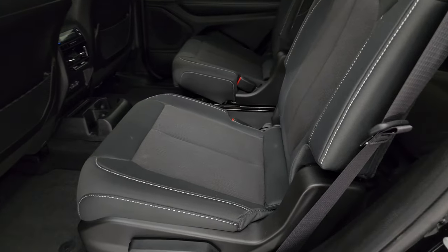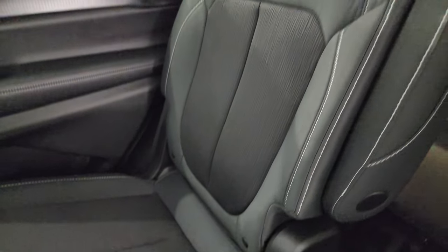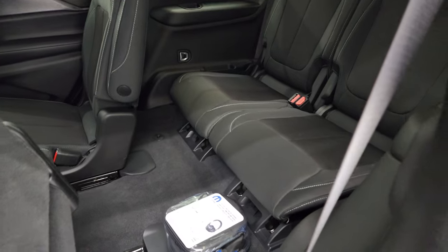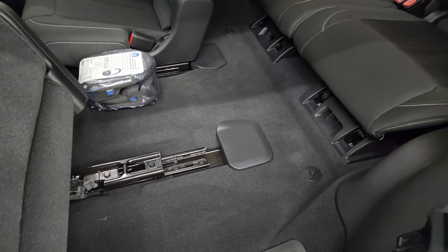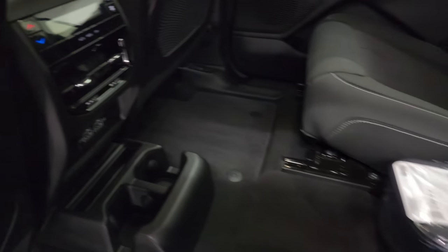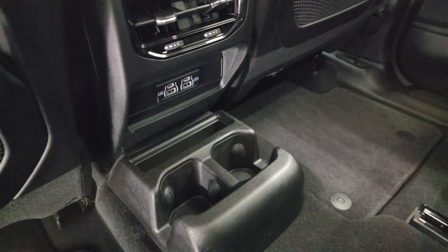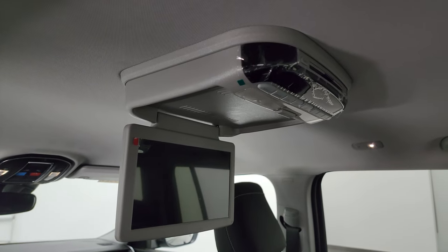Taking a quick look at the second row seats — you get the quad seating back here, no rips, no tears. There's a latch child safety system for any car seats you may want to put back here. These seats fold up to get to that third row and also slide a little bit. Back here you get your rear air controls as well as two USBs, two USB-Cs, and some cup holders. Factory floor mats back here as well, and there is a single DVD player right there.